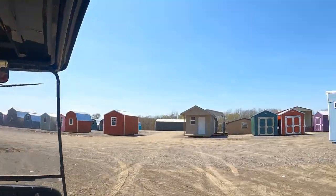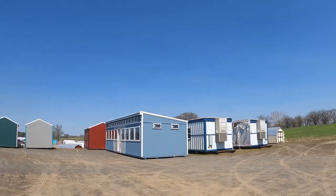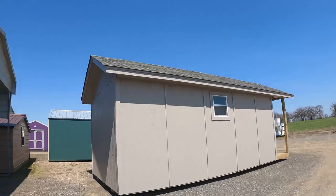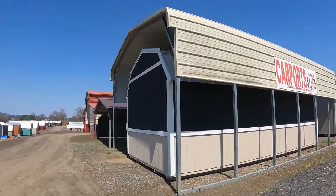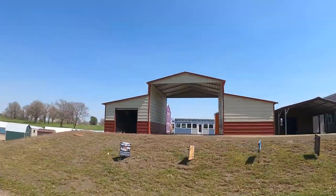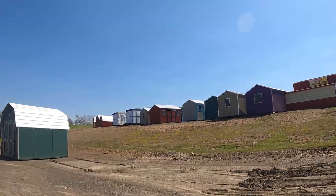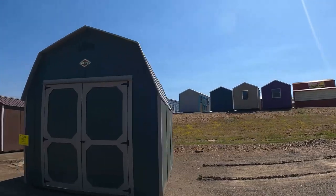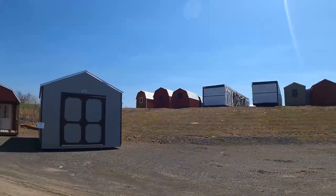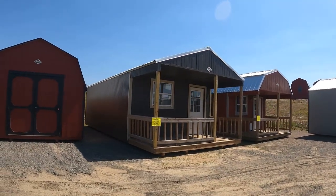You guys could stay with grandma until it's done. That one's really cute too with all the windows — is that sold? No. It's not a Ron's building, it's a Quality building. That's the kind of garage I want right there — that barn style. If you guys see one you want to look at — like I want to look at that little blue one with all the windows. It's got insulation and wiring in it.